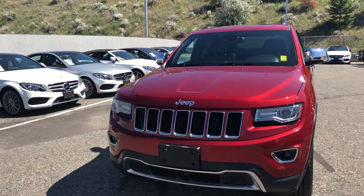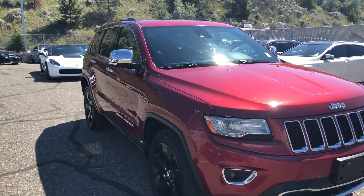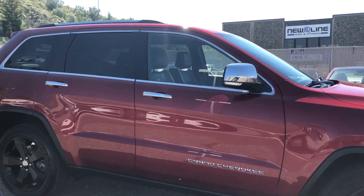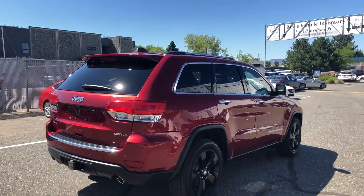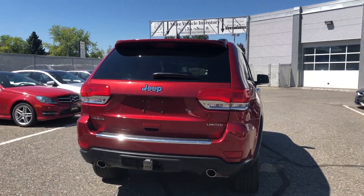How's it going everyone? Jeremy from Mercedes-Benz Kamloops, and today we take a look at our 2014 Jeep Grand Cherokee Limited Edition. It does come equipped with a deep cherry red crystal exterior paint finish. This was traded in towards a 2018 Mercedes-Benz GLC 300. The previous owners were just looking to upgrade into a newer vehicle, so we're more than happy to help by taking this Jeep in on trade.